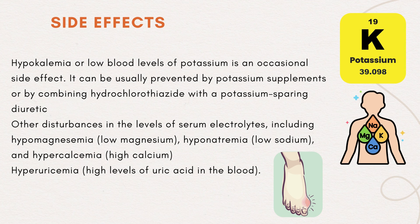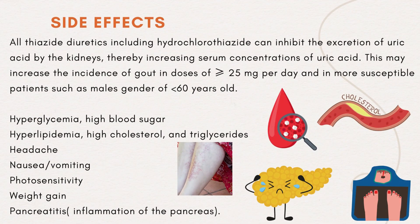Hyperuricemia — high levels of uric acid in the blood. All thiazide diuretics, including hydrochlorothiazide, can inhibit the excretion of uric acid by the kidneys, thereby increasing serum concentrations of uric acid. This may increase the incidence of gout in doses of greater than or equal to 25 mg per day, and in more susceptible patients such as males under 60 years old. Hyperglycemia (high blood sugar), hyperlipidemia (high cholesterol and triglycerides).